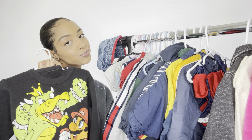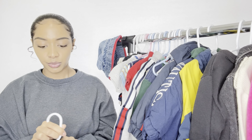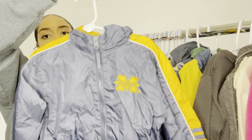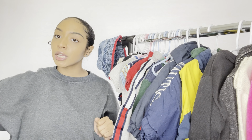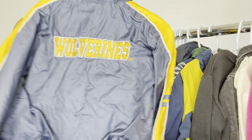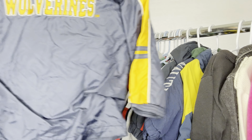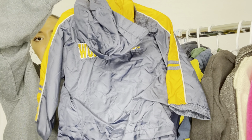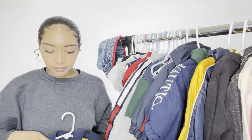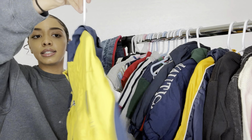This is something my boyfriend thrifted — I'm not sure exactly where. It's a Michigan Starter jacket. We are Michigan residents. We're not necessarily die-hard team Spartan or team Michigan fans, but look at it — it's so cute. It says Wolverines on the back.